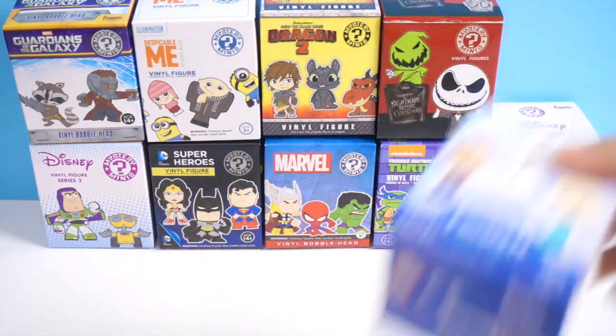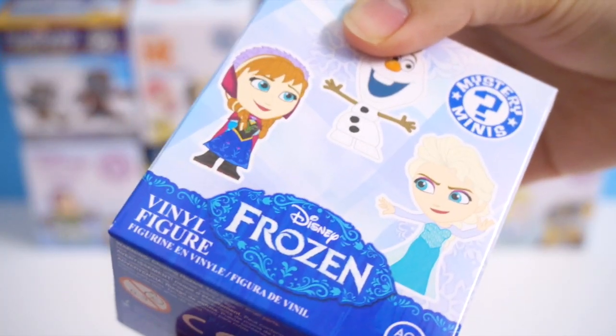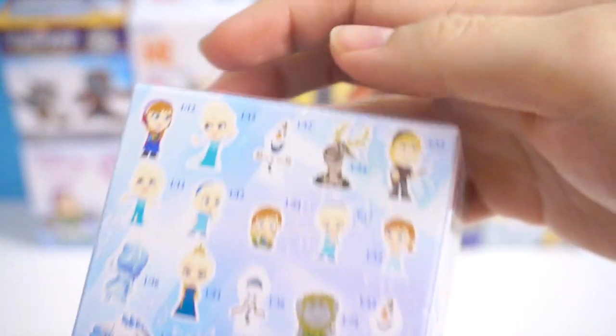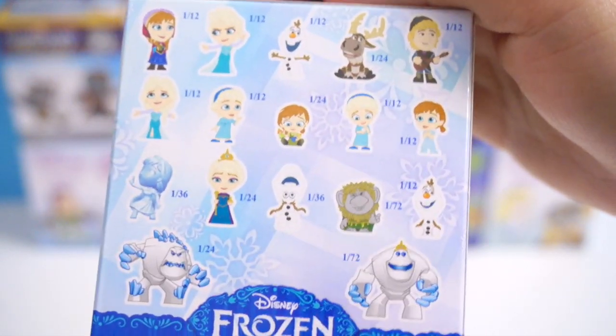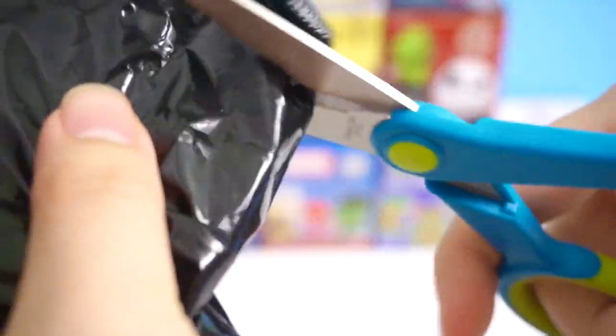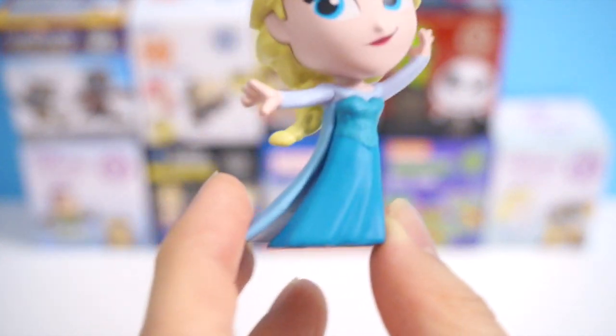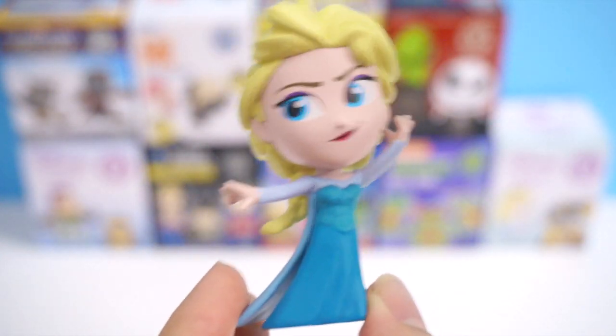We're going to start with the one on the right side, which is close to me. So we're going to open this Disney Frozen Vinyl Figure Mystery Minis. Here are the figures you can get from these boxes — I really hope I can get Sven. Let's open this one up and see which one I got inside. And this one is... I got another version of Elsa! This version is the one when she's using her magic power.